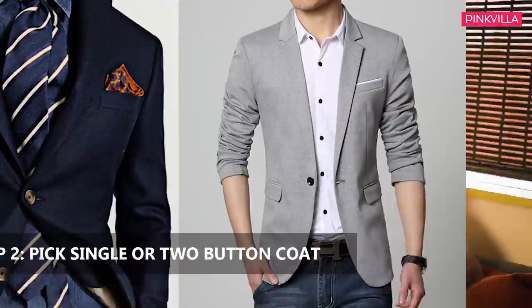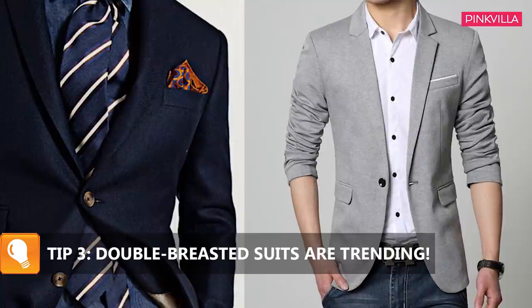In a suit, we have a shirt, a coat or jacket, and pants. For the style of the coat, you can go for a single button or a two button. Right now the double-breasted are in, but I would suggest — if you are not so confident about what to go for with your body type — go for single button or two buttons.